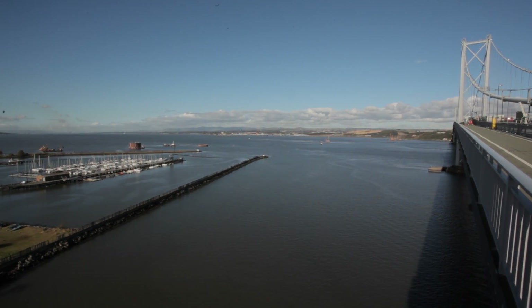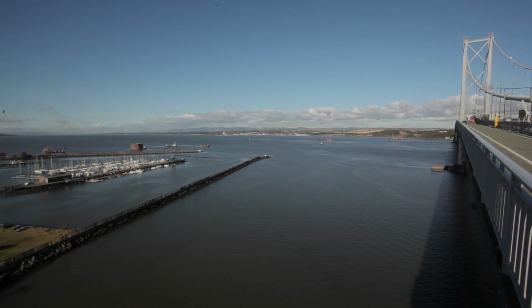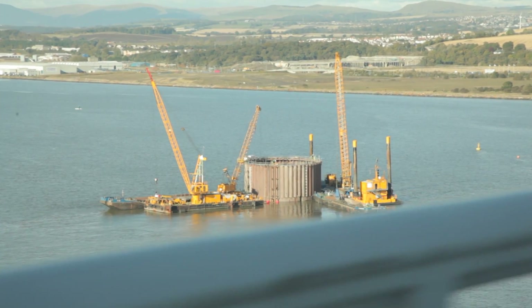Transport Scotland have got a real challenge with the construction of this bridge because it must be open in 2016, when weight restrictions are due to be imposed on the existing bridge. In 2007 we took over the job and together with Jacob, which we're in JV with, we developed the existing information and then we worked out what additional work we would need to end up with a coherent design.